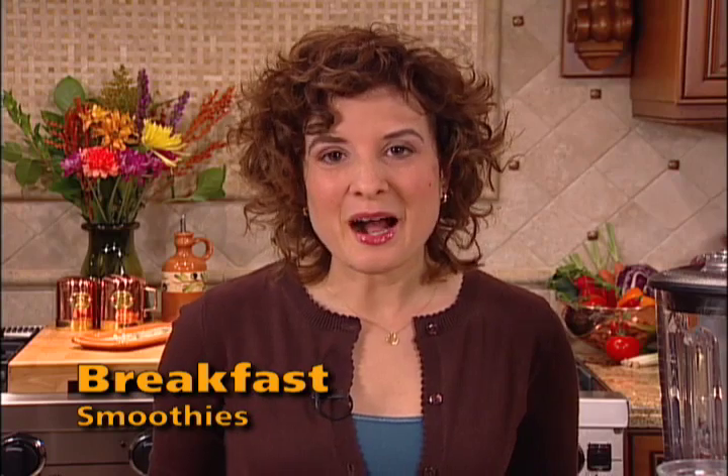Let's talk about breakfast. I recommend keeping the morning meal light — it'll leave you energized and ready to begin the day.